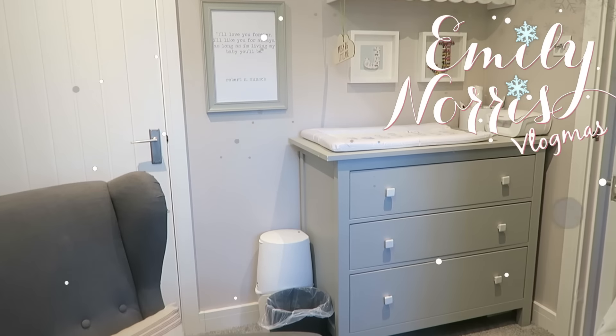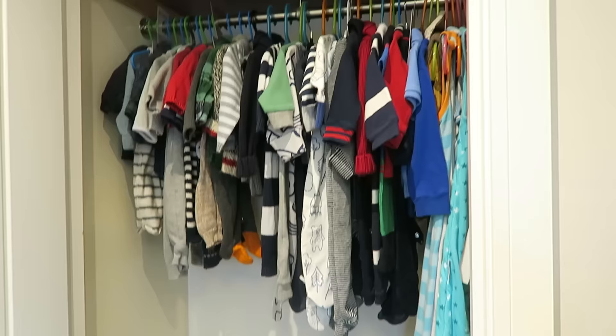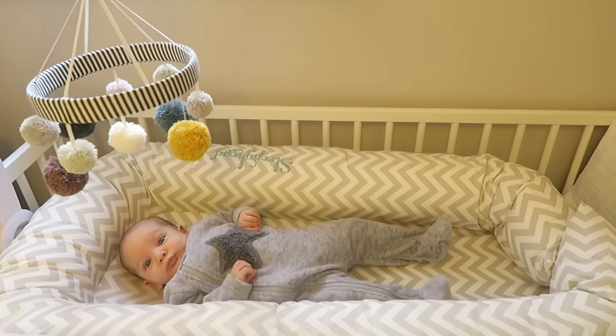Hi everyone! Today I'm giving you a full nursery tour of Jackson's room and showing you the storage solutions we've done for his bedroom. I'm just going to walk you around like I'm showing you around my house. I hope you like this video — if you haven't subscribed, please do because I have lots of other brand new room tours coming since we've just done up our whole house.